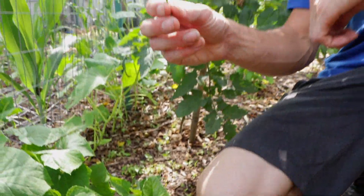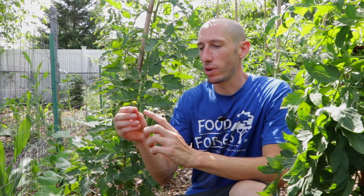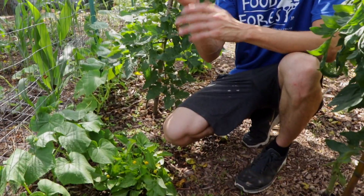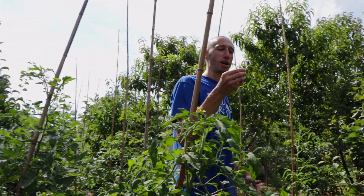I got these seeds from Baker Creek, and there are two different varieties you can get — there's a bullseye one and a yellow one, and this is the yellow one right here. You don't have to eat it fresh like this — you can dry it and put it into a tea, or dry it and make it into a tincture. But I don't really feel like waiting, I want to try it out and see what it's like.